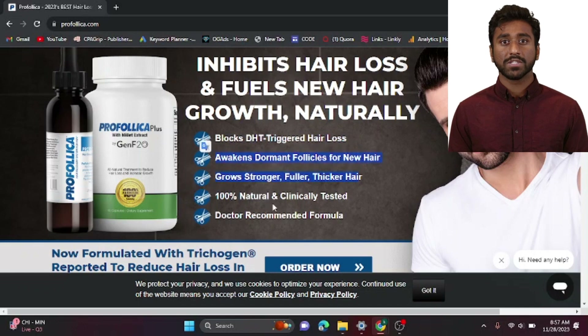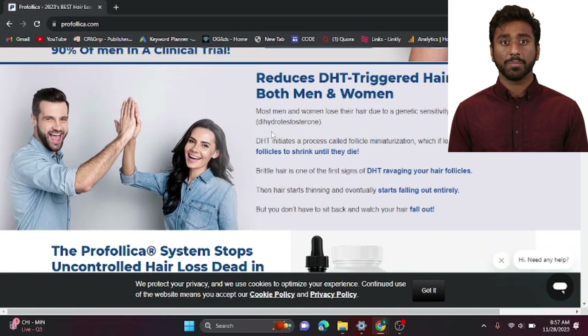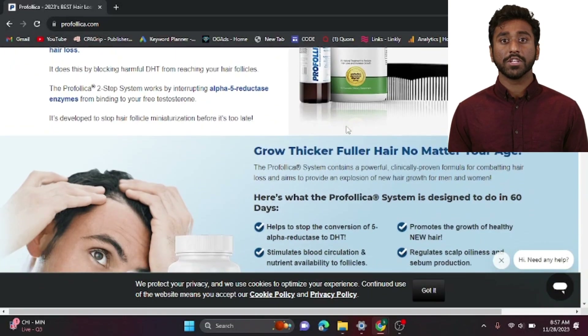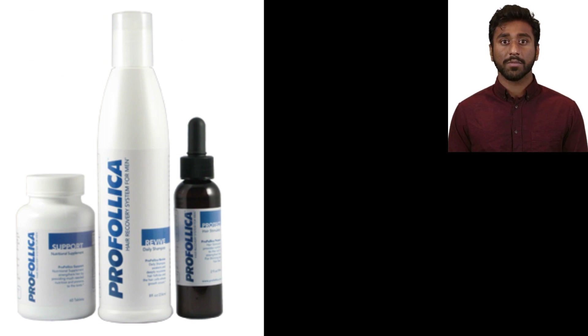But before we get into the savings, let's understand why Profolica is causing such a buzz. Most of us have heard about DHT and its role in hair loss, but did you know that Profolica targets this very culprit? Let's break it down. DHT, or dihydrotestosterone, is a hormone that can trigger hair loss, especially in those genetically sensitive to it. The Profolica system is designed to stop this uncontrolled hair loss in its tracks.